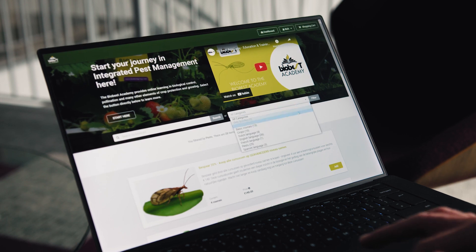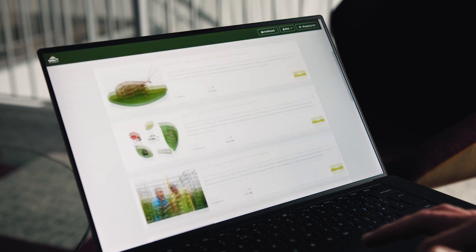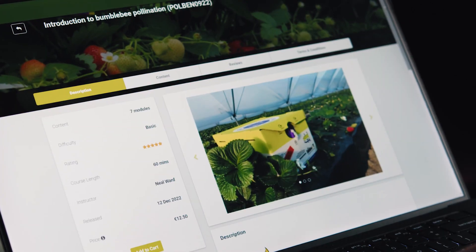Our courses are all categorised in the webshop to help you find your perfect learning experience. Alternatively, use the search function to find the course for you. After your purchase, you're enrolled and ready to start learning.